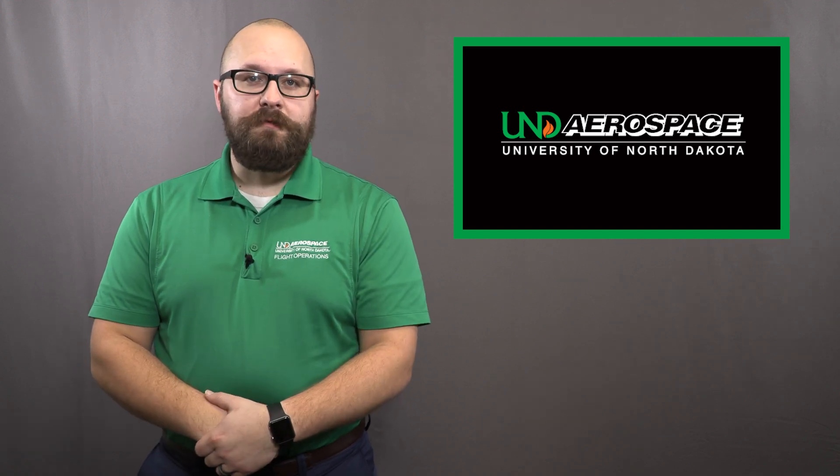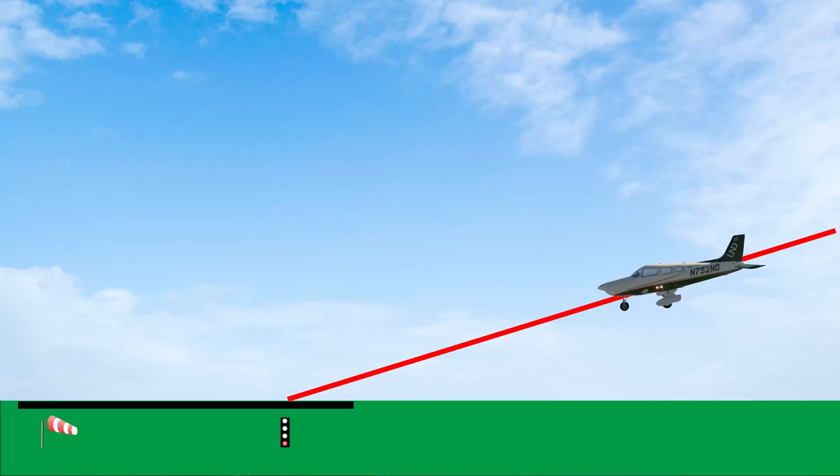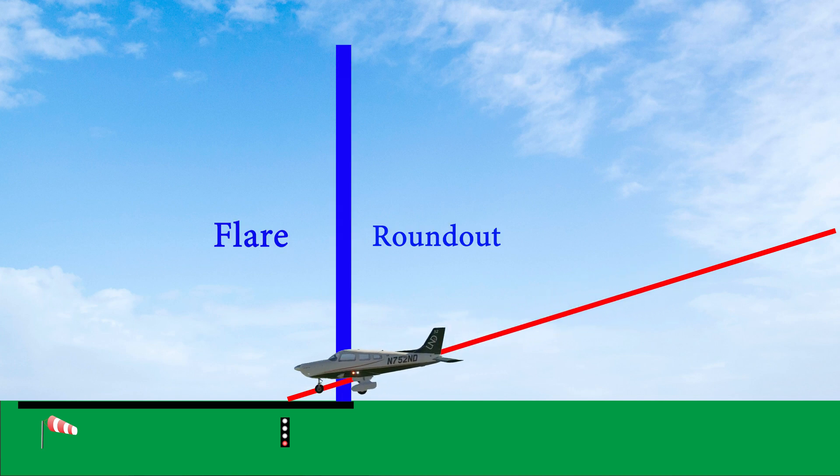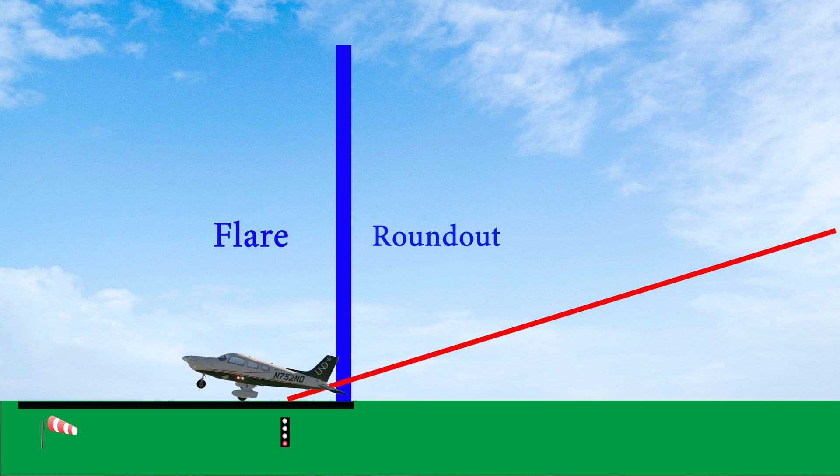Hello, my name is Tyler Lauer. I'm a lead flight instructor at UND Aerospace. I'd like to take a moment to formally introduce you to the roundout. We often teach the roundout and flare as one maneuver. However, these are two very separate tasks to accomplish as you continue your journey to the perfect landing.